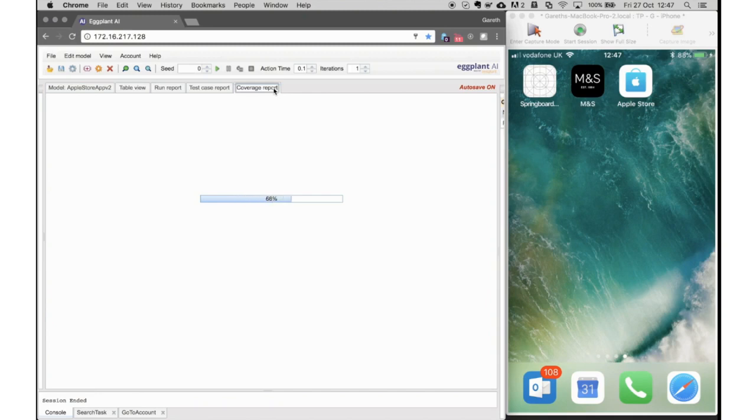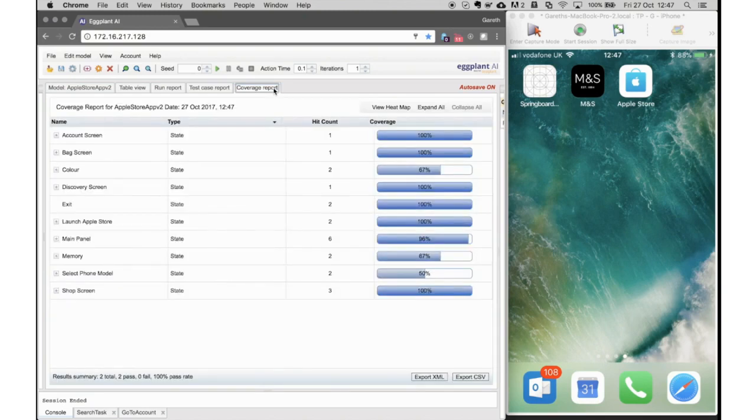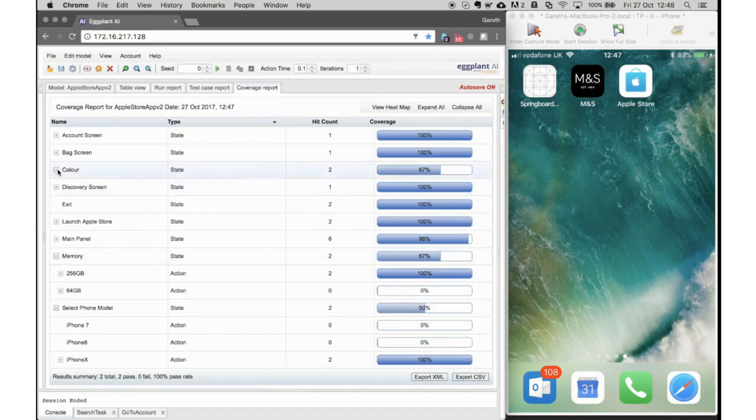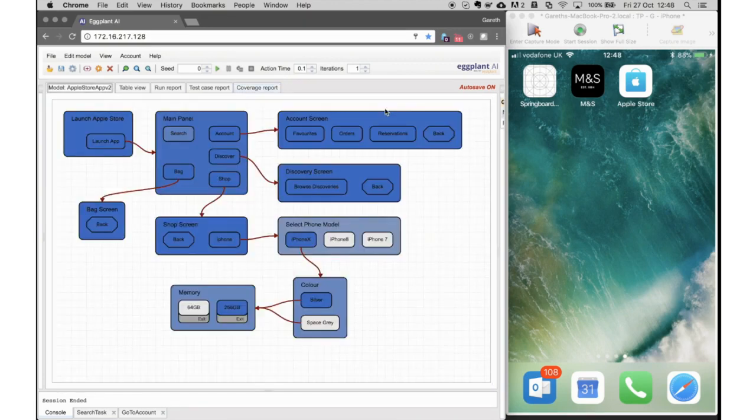Now let's look at the coverage report for this richer model. This shows a combined summary of all our test runs. We can continue to explore the tree view, or have the coverage report visualized as a heat map on top of our model — the dark blue areas represent high coverage and the light gray areas represent low coverage.